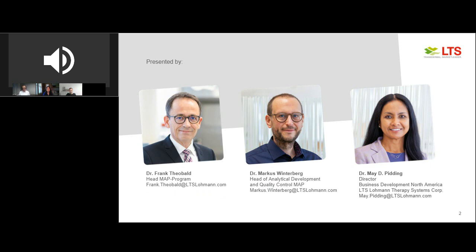Dr. Frank Theobald, Head of MAP Program, and Dr. May Pidding, Director, Business Development, North America.